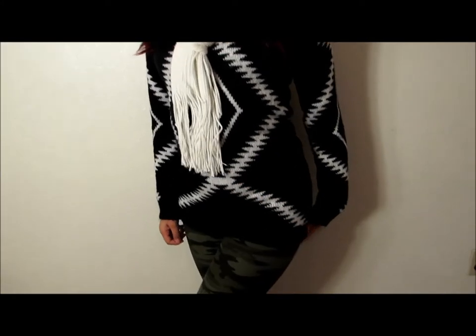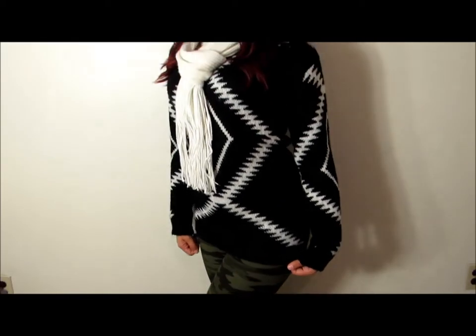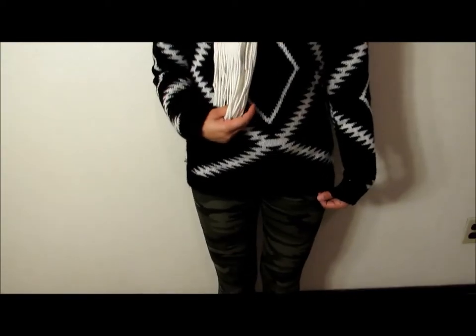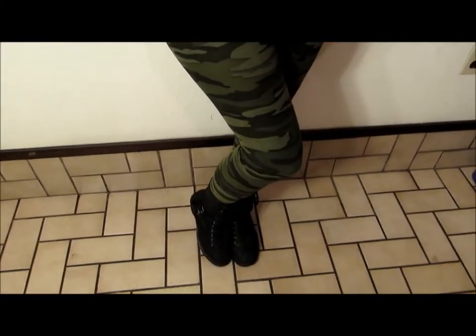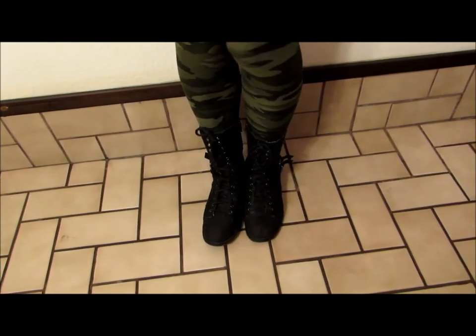I paired this sweater with these camel leggings that I purchased from M Caroline Boutique, also very warm to add to your sweater. Then to add a little edge to my outfit I went for these black combat boots that I purchased at Cathy Jean.